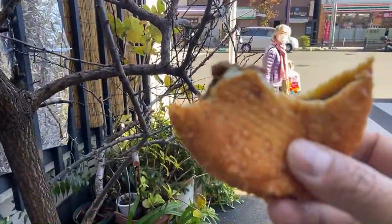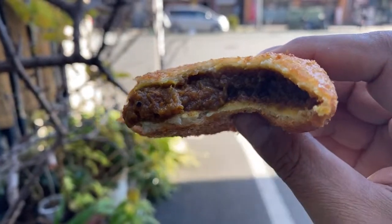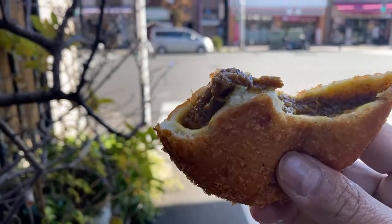I actually think the spicy one is spicier than the sweet one — maybe they pointed me to the wrong one. But when you come here to Japan, this is where currypan was born, so you'll want to get both of them. There's a small round one and one shaped more like an oval — like a lemon shape. Mr. Donut also has currypan, but this is far superior. They put so much more curry inside this donut.